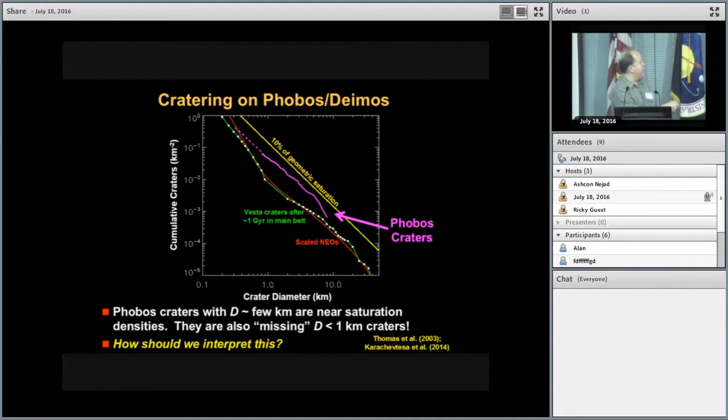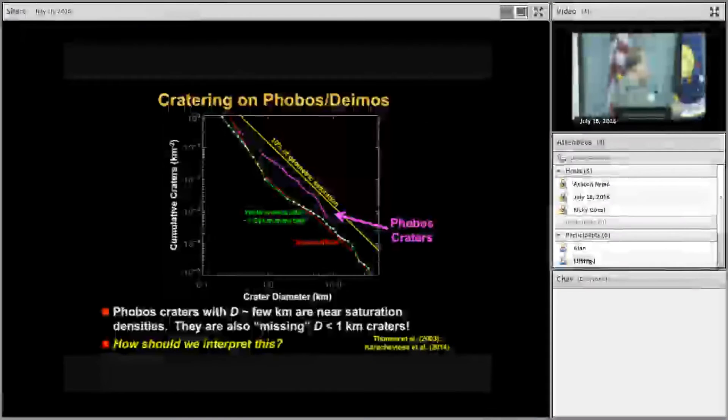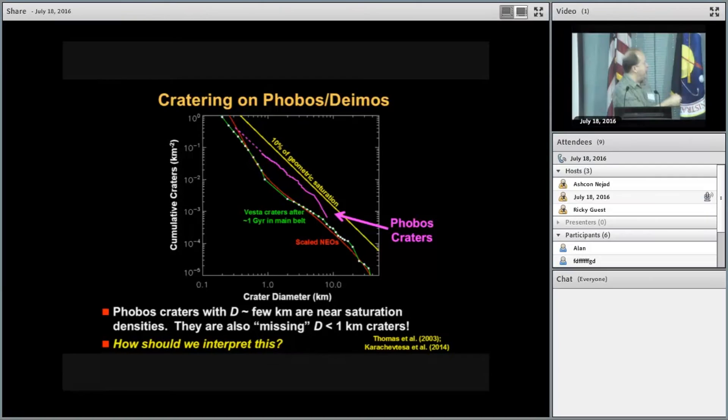Here are the Phobos craters. There are a couple of interesting features. First, it's pretty close to geometric saturation, but not quite there — so the question is whether it is in saturation or not. You'll also notice that while these other populations take an uptick and go much steeper at small sizes, that doesn't seem to happen on Phobos — they just keep going straight. That's an interesting aspect I'll come back to at the end of the talk.